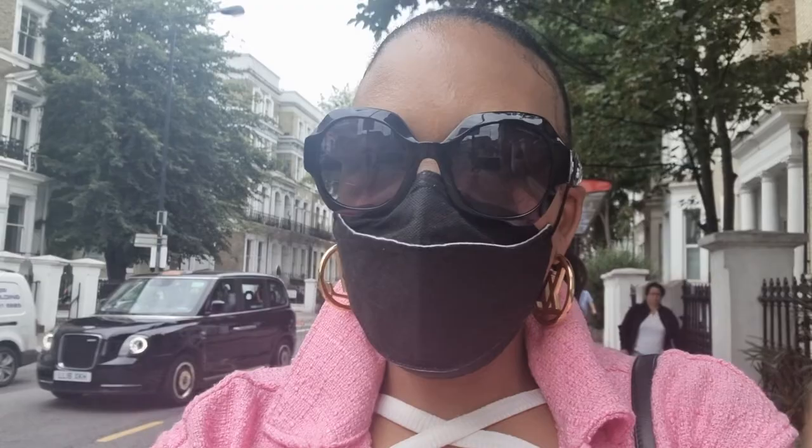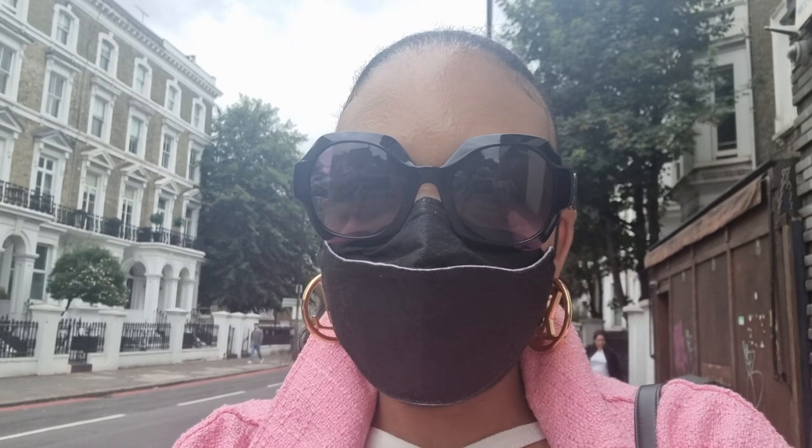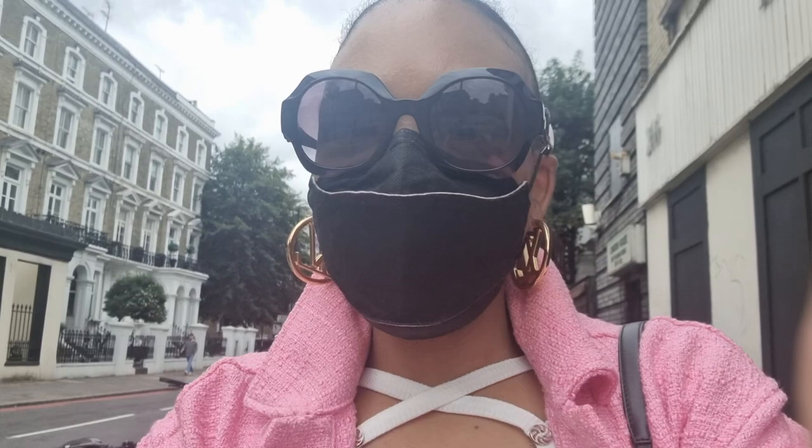Hi guys, it's Kanzi Chantel. Welcome back to my channel. I literally just stepped off the bus. I'm in Chelsea, off Kings Road, going towards Fulham Road to pick up my earrings. I basically left my earrings in the shop for about two months now to get repaired. I used to work down here a couple of months ago and now I don't, so that's why they've just remained here.